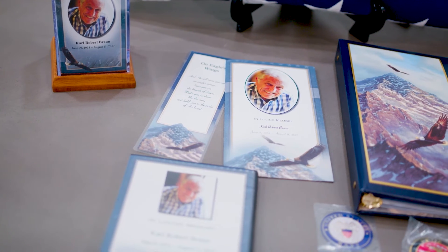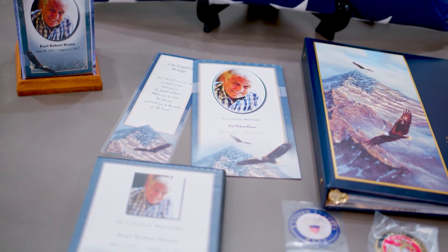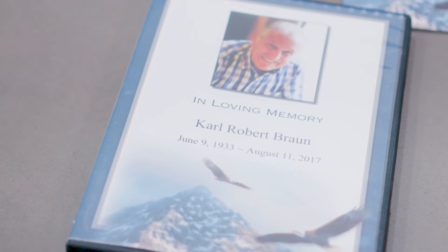Some of the ways we can help personalize the service for your loved one who has honorably served in the military may include personalized military register themed books, service bulletins, bookmarks, as well as candles and tribute videos.